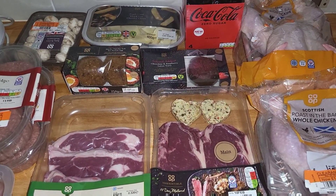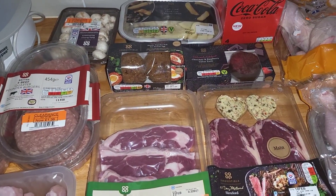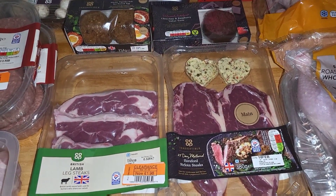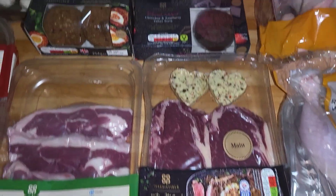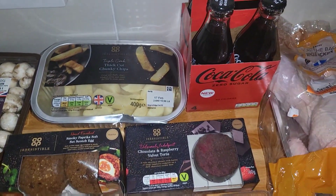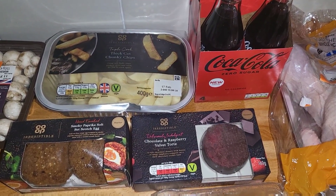Hi everyone, I have a little Co-op haul for you today. It's not much but there are quite a few reductions. We don't usually haul the Co-op things as it's just usually little top-up bits, but I thought it was quite good. We also got the Valentine's Day meal which was this steak, this chocolate and raspberry pudding, the scotch eggs, and then some chips and some Coca-Cola — I really like the ones in the bottles.